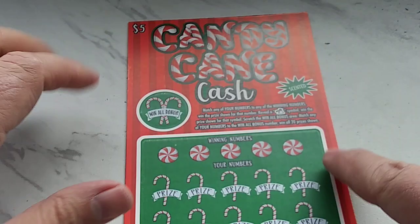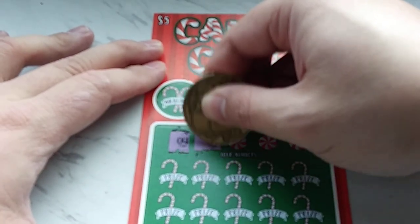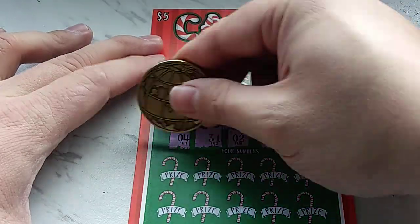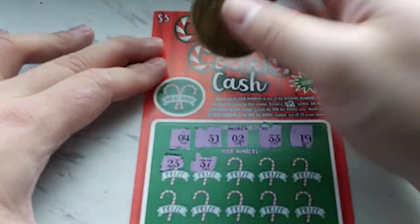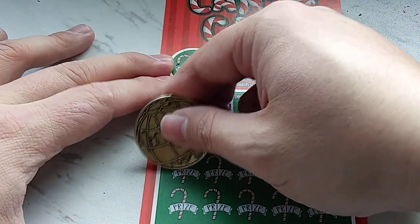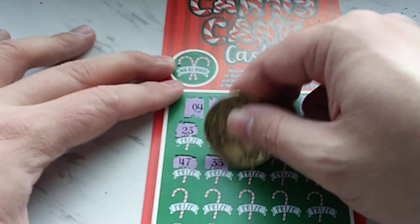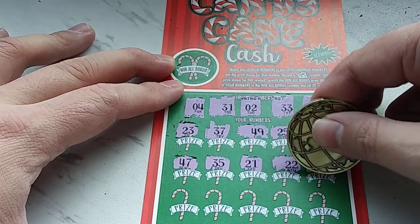We've got one more to play — number 19. Hopefully we win more than five bucks. Winning numbers: 4, 31, 2, 33, and 19. First row: 23 — nothing. 37 — nope. 49 — nope. 25 — no. 8 — nothing. Row 2: 47 — no 40s. 35 — nope. 21 — no. 22 — nope. 39 — no.